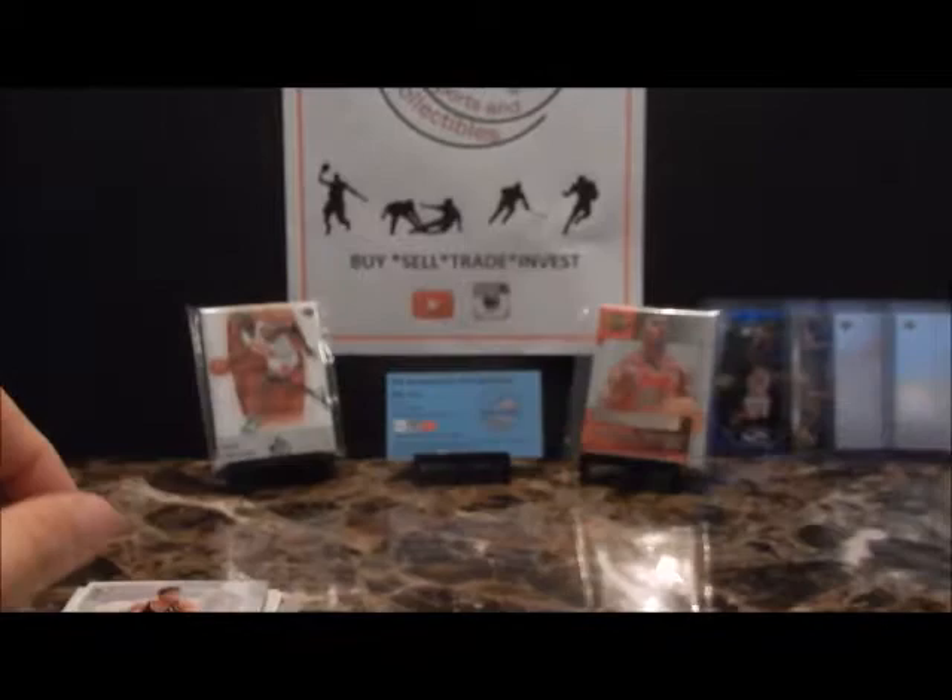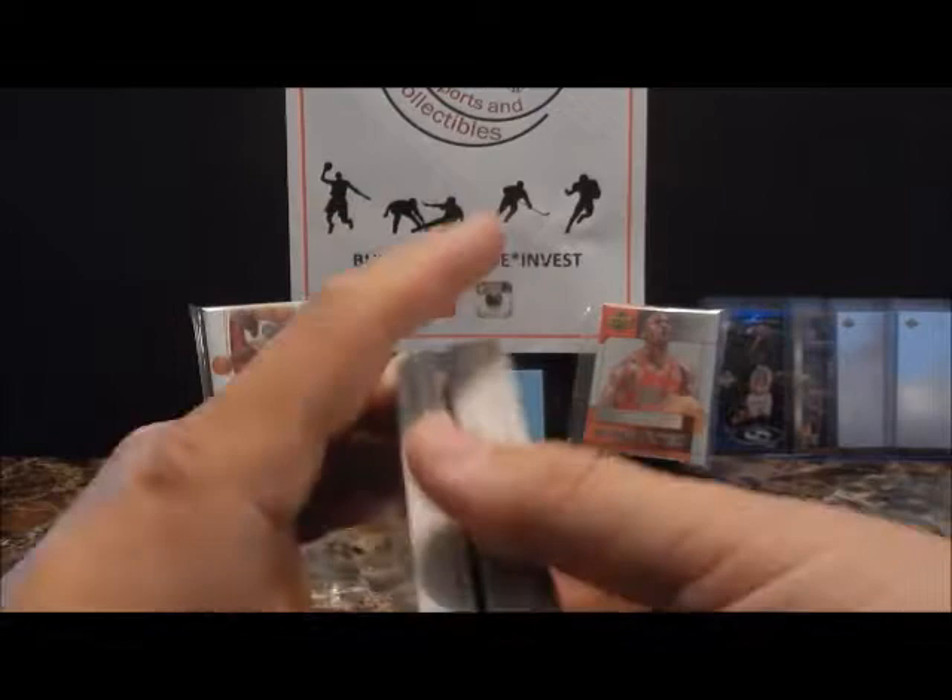Okay guys, that wraps up the 99-2000 packs. Going forward I've got 2000 and newer. Appreciate you watching — feel free to like, comment, and subscribe, and I'll catch you on the next one. Thanks!